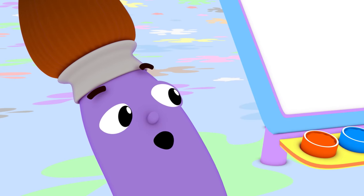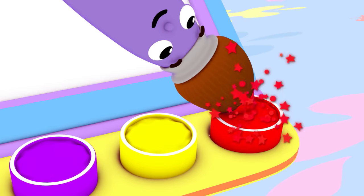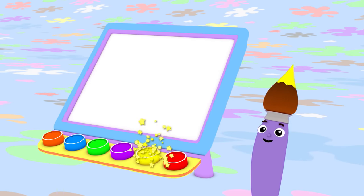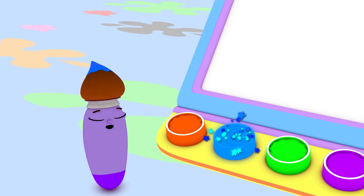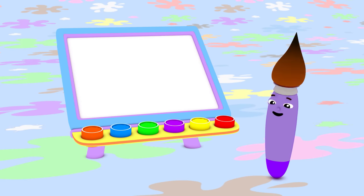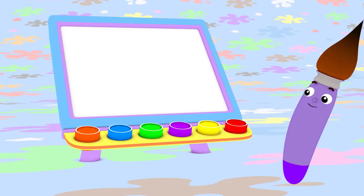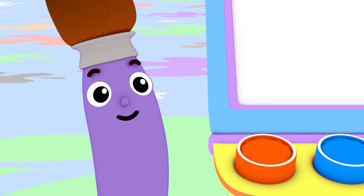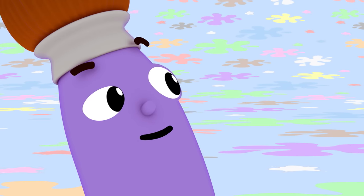Hi, I'm Petey the Paintbrush. I love to paint using all different colors like red, orange, yellow, green, blue, and purple. I don't have just one favorite color. I love them all. I choose colors by what I feel like painting that day. What do you want to paint today?